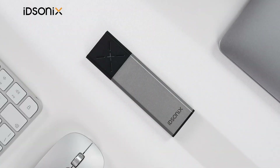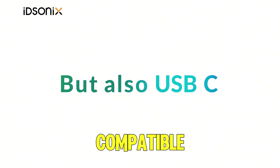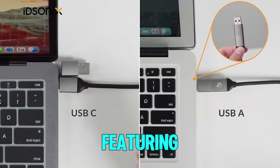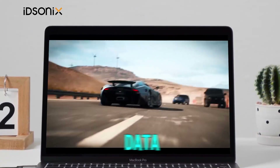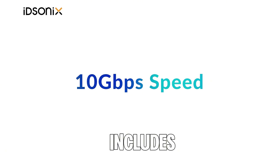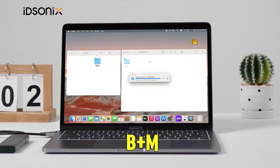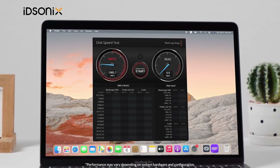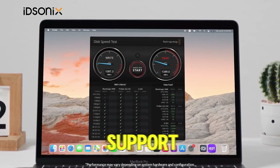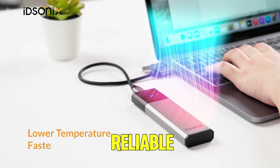Number six: IDSONICS NVMe SSD enclosure. The IDSONICS M.2 SSD enclosure adapter is a versatile and high-performance solution compatible with both NVMe and SATA SSDs. Featuring a tool-free design, it ensures effortless installation. Built with durable aluminum, it provides effective heat dissipation for stable operation. Supporting USB 3.2 Gen 2, it delivers data transfer speeds up to 10 gigabits per second and includes USB-C and USB-A connectivity. Designed for M-Key and B+M-Key SSDs in sizes 2230, 2242, 2260, and 2280, with UASP and TRIM support for enhanced speed and efficiency.